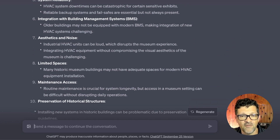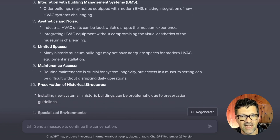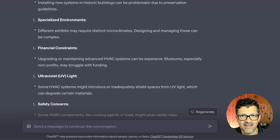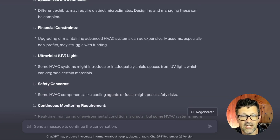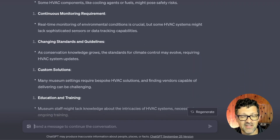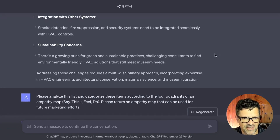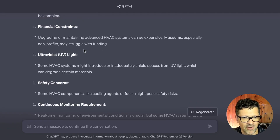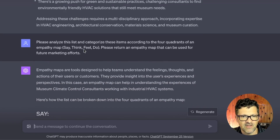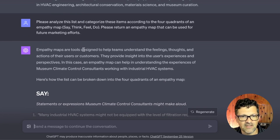It creates an incredibly robust list of all the problems that museums and their various constituents face with climate control — preserving artifacts while doing it in a way that is environmentally conscious, since getting that environment perfect in a museum can expend a lot of energy, which is costly and bad for the environment. This was an extensive list. ChatGPT had some problems with the numbering — I would guess about 20 different problem areas. This prompt really does wonders.